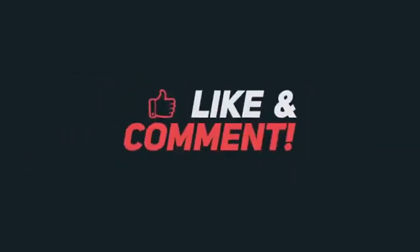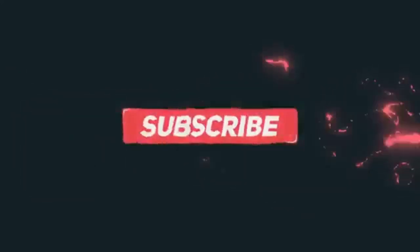Thanks for watching this video. Please like, comment, share, and don't forget to subscribe to my channel. Thank you.